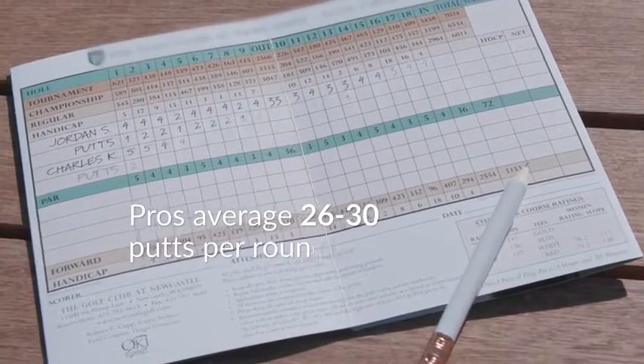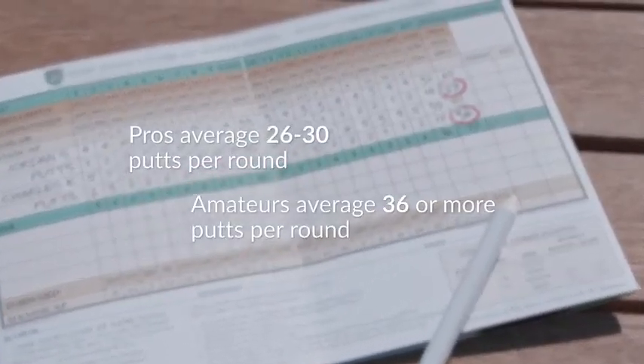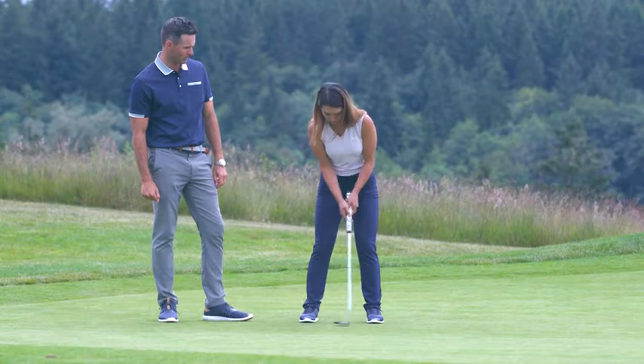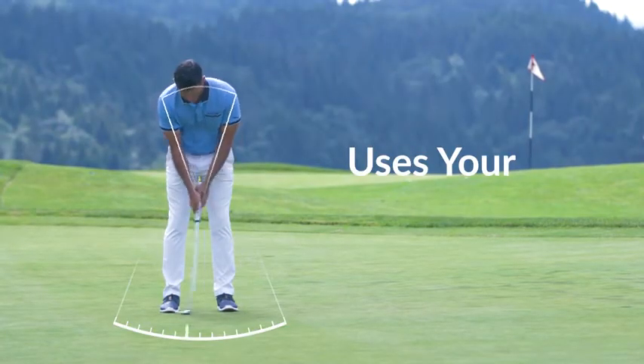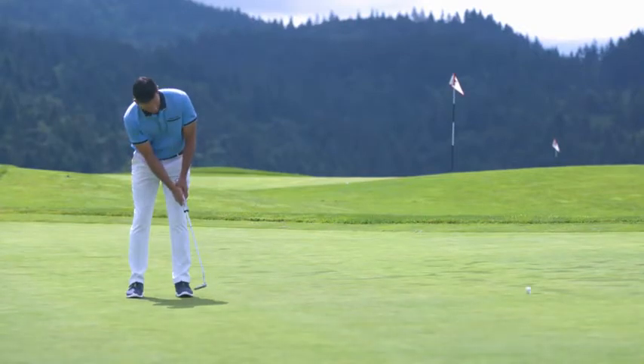Professional players consistently average only 26 to 30 putts per round, but you may average 36 putts or more. That's a full 10 strokes you could save. What's their secret? It's Pendulum Motion. The Pendulum Motion uses the big muscles of your chest, shoulders, and core to consistently roll the ball into the cup.